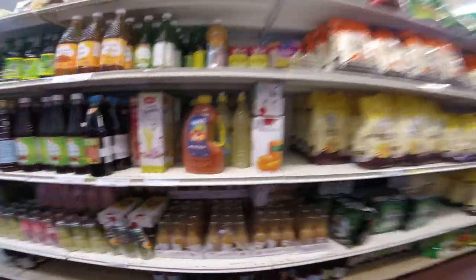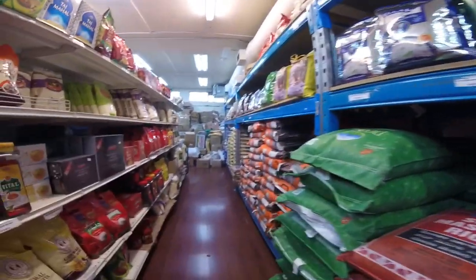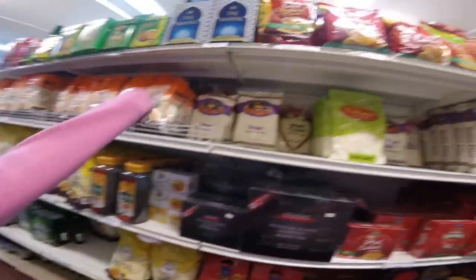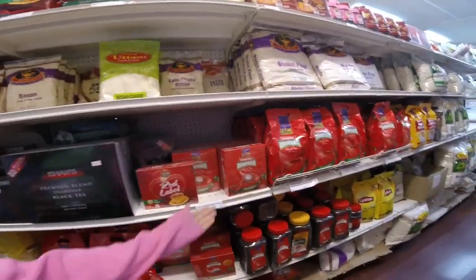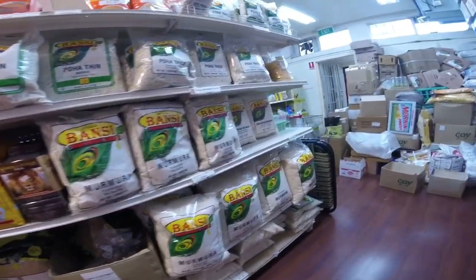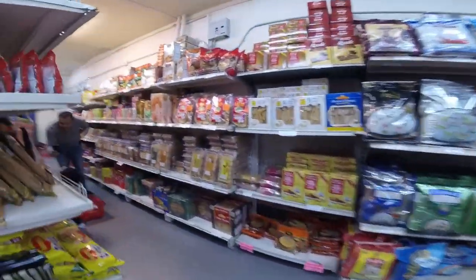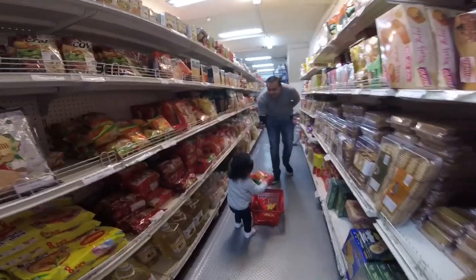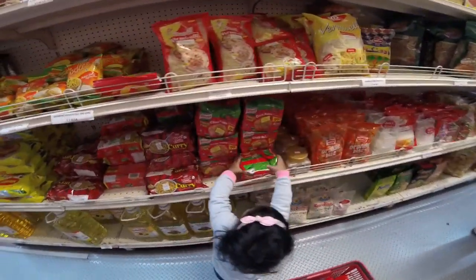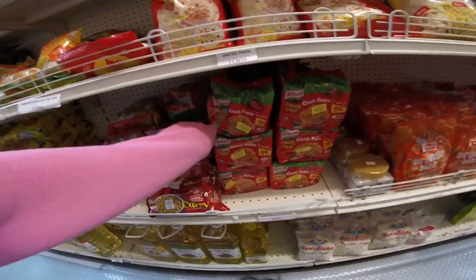They have all this atta, chawal — India Gate basmati, Pakistani basmati. Then you've got your green teas, chai — Tapal Danedar and Lipton Yellow Label. I mean, they've got everything. It's beautiful — one of my favorite stores. Very well organized. And look, Aria has picked up all the Maggi noodles! Aria, we don't need the Knorr bita, that's more than enough. They've got Knorr ka Chatpata as well.